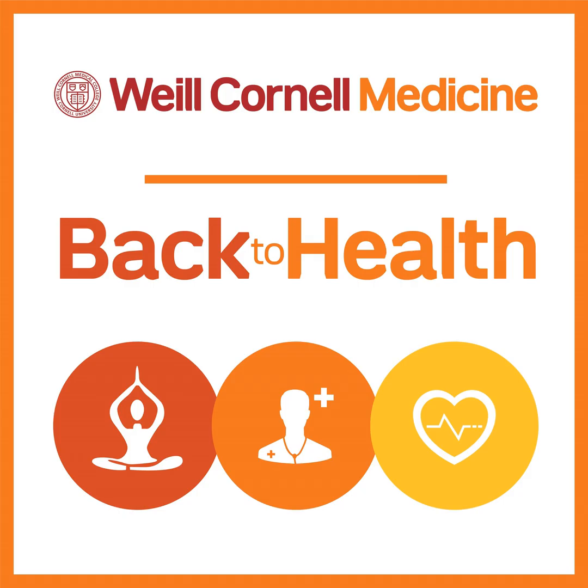Thank you so much, doctor, for joining us and sharing your incredible expertise today. Weill Cornell Medicine continues to see patients in person as well as through video visits, and you can be confident of the safety of your appointments at Weill Cornell Medicine. That concludes today's episode of Back to Health. We'd like to invite our audience to download, subscribe, rate, and review Back to Health on Apple Podcasts, Spotify, iHeart, and Pandora.